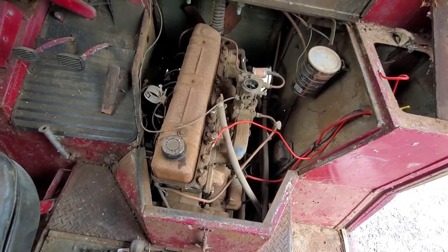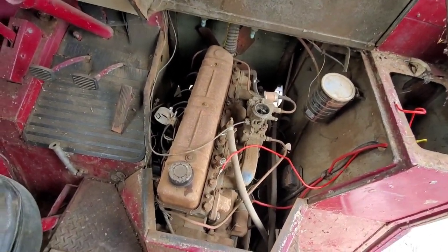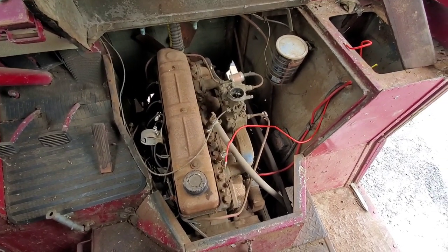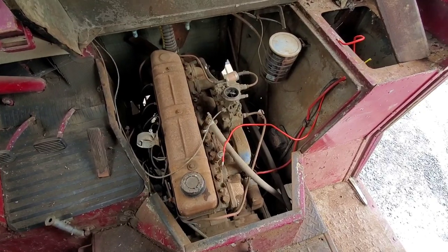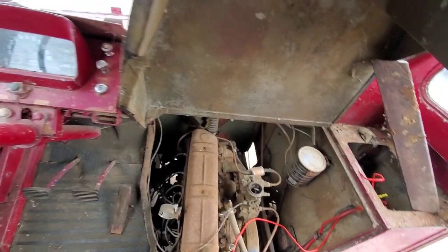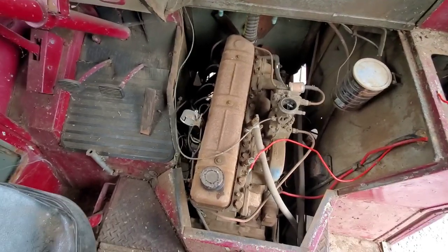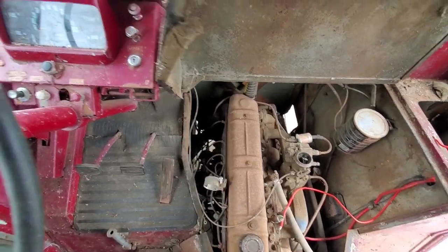It blew up on their drive from North Dakota back to California. She said it just started making a horrendous noise, so they parked it and then towed it home. Whatever happened, this motor is probably no good, so I'm not sure what we're going to put in there in its place.